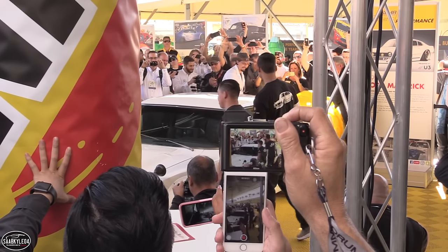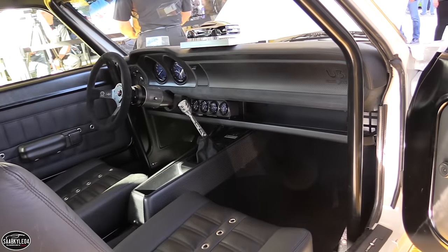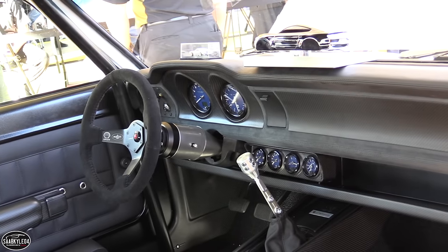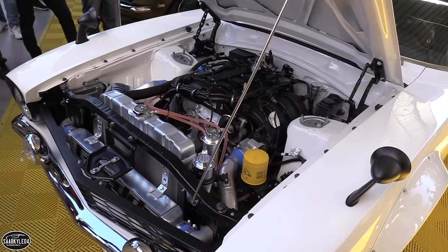Is it half Pinto, half Mustang? Who knows — it's the Maverick. We coined it the underdog. It took a huge team effort to do this Maverick, and everybody really supports this car. We've had all the people and contributors, and we're glad to be here today. Please give everybody an applause.